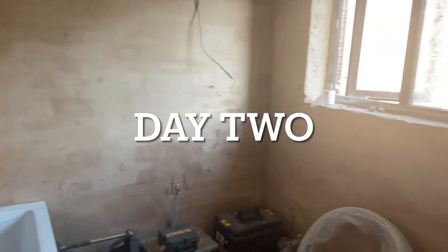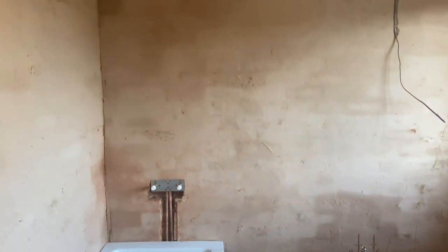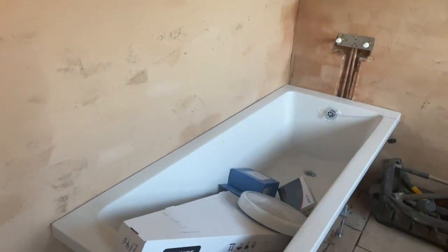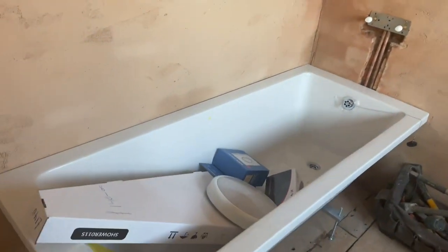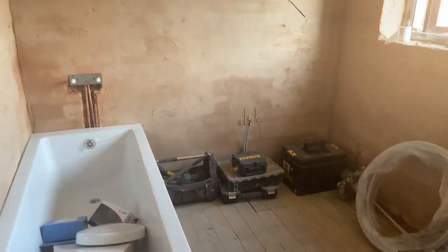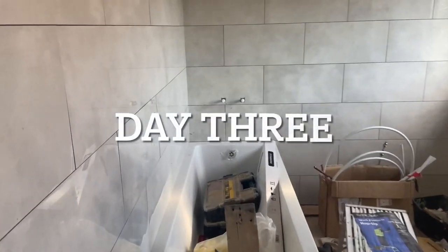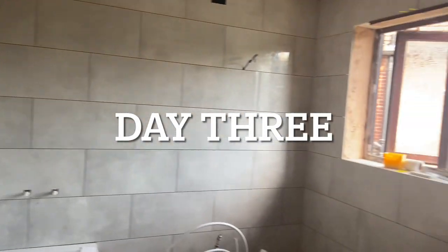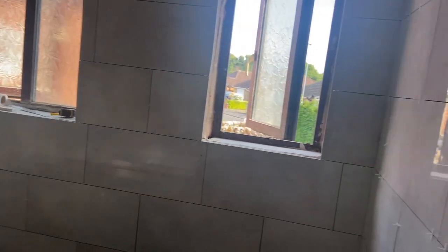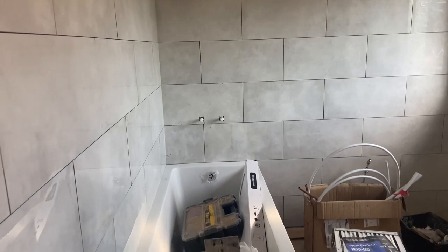Day two of the renovation: as you can see, they've plastered the walls today and they've also started putting in the bathtub, so that's the progress of day two. Day three: they've started popping the tiles in the bathroom and they managed to finish the whole side on the walls — they still have to do the top and the floor.